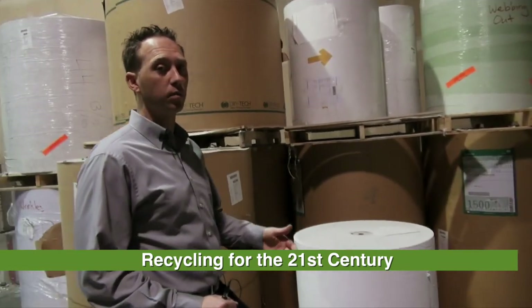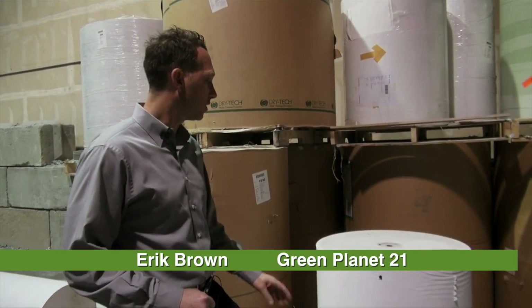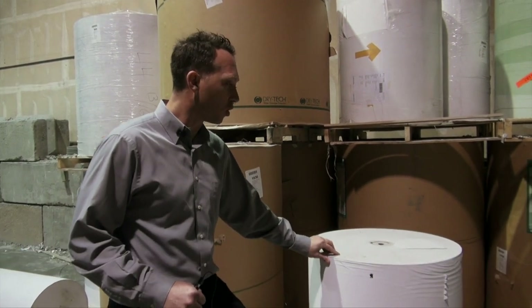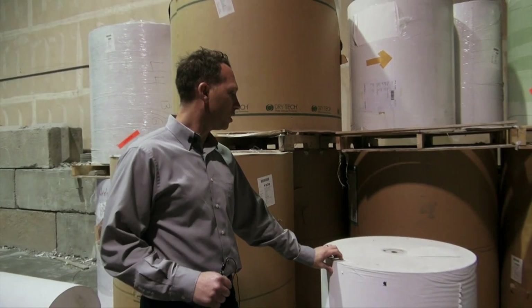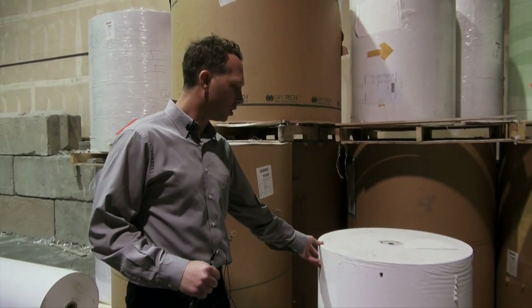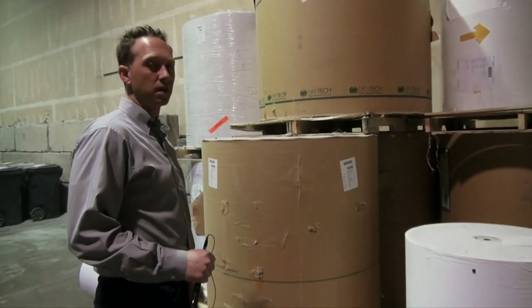For some of our customers that are printers and they print a lot of large runs of all kinds of stuff, they'll send us some of their rolls that are just extra rolls or something they're not using anymore, or maybe it's a damaged roll, and so they'll send it to us and then we will send it to the mill for recycling.